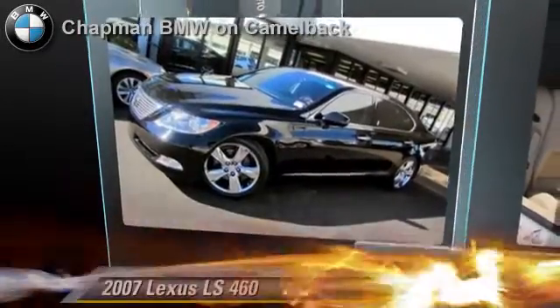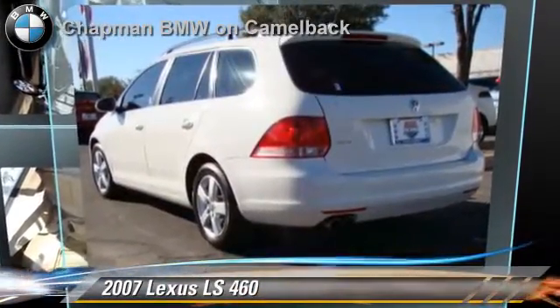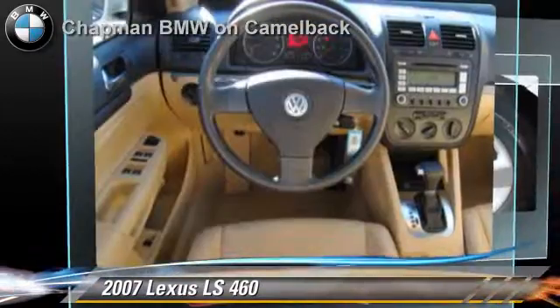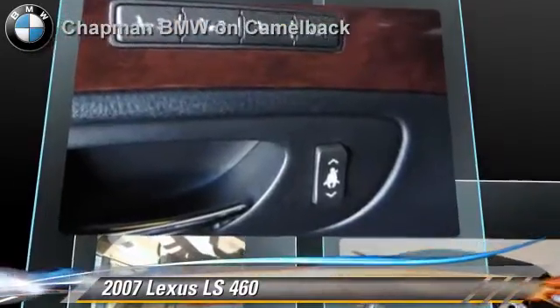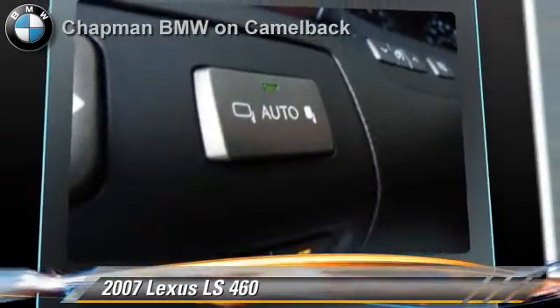The 2007 Lexus LS460, powered by a 4.6-liter V8 engine with an automatic transmission. This vehicle, with fewer than 70,000 miles on the odometer, gets up to 17 miles per gallon. This Lexus features power windows, multi-disc CD player, and heated power mirrors.